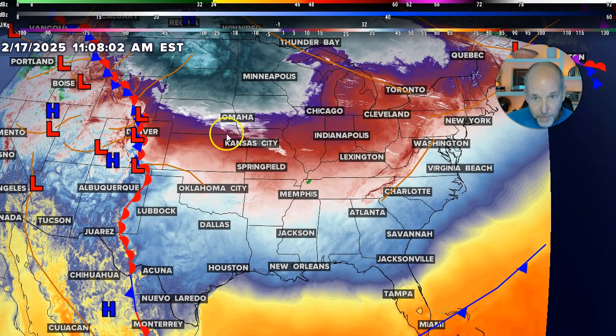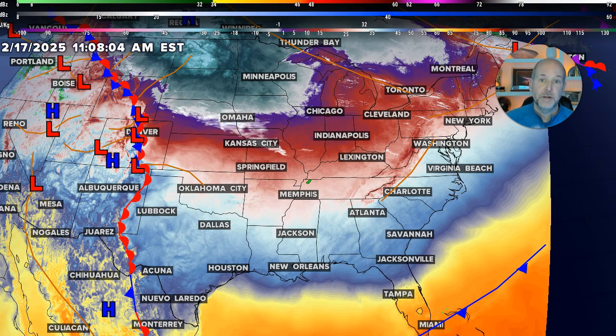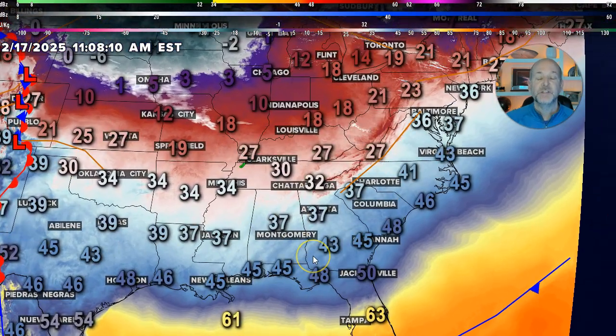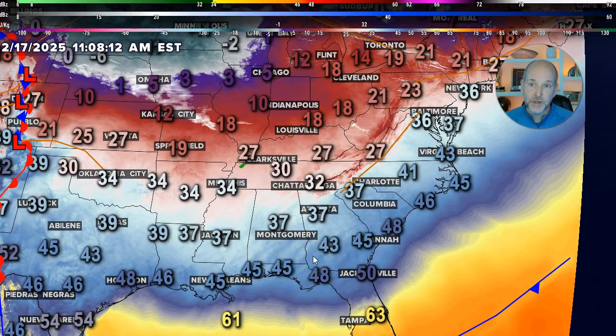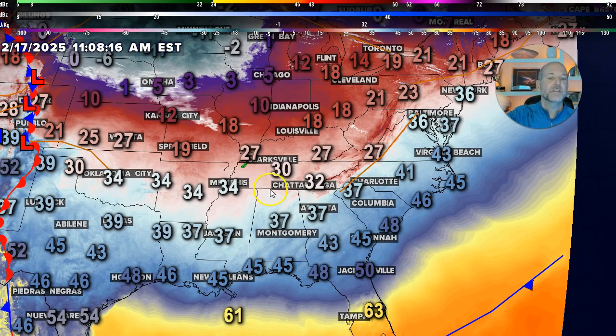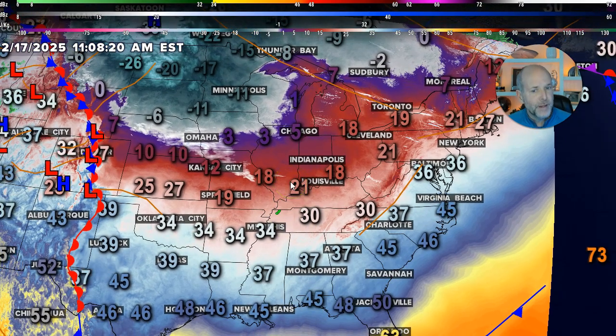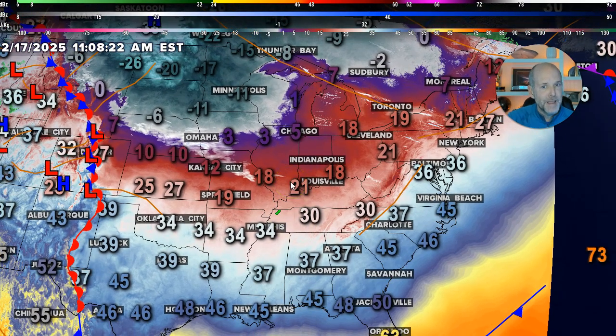Let's get right to the first part of this: the cold air. The cold air is in place. The thing about winter weather — two big caveats you always have to worry about: if you want to see snow, you need cold air and you need moisture, and you need it in the right amount. The cold air is pretty cold, but there are some hints that it might not be as cold as the guidance suggests.